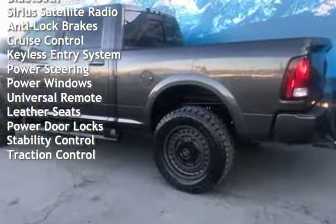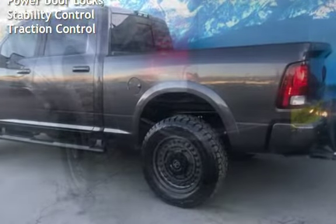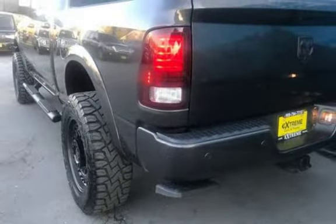Additional features include keyless entry, power steering, power windows, universal remote, leather seats, power door locks, stability control, and traction control.